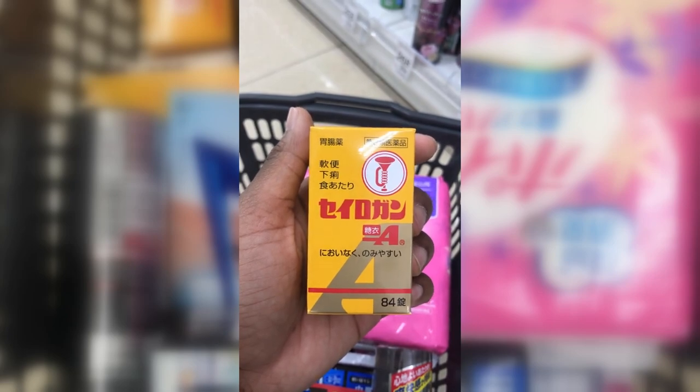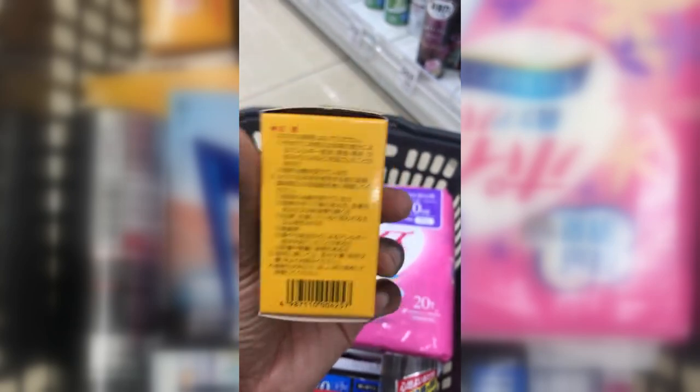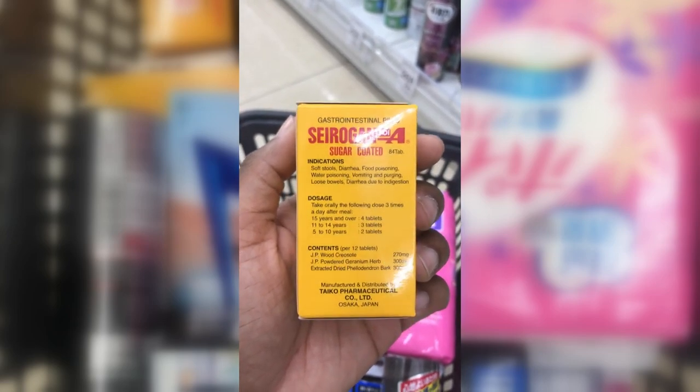Saydogan stomach pills — luckily, these instructions are in English on the side. These are the funny-smelling ones, but they work.